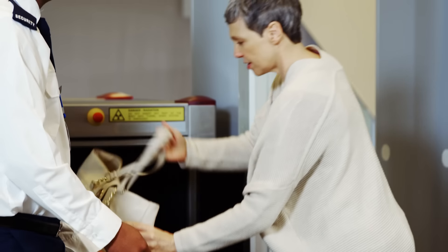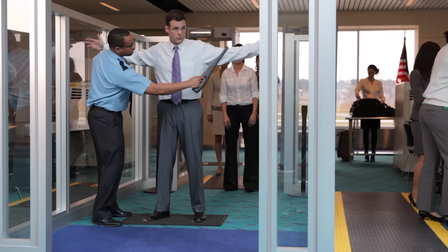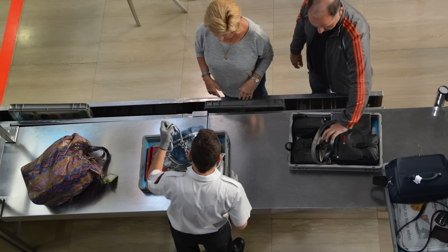If you've ever flown before, you will know that airport security is not exactly the most enjoyable part of the process. Sometimes it can be downright not good. For those of you who are new to flying, the thought of navigating through these chaotic lines might seem a bit scary and overwhelming. But fear not, there is a game changer in town and it's called TSA PreCheck.